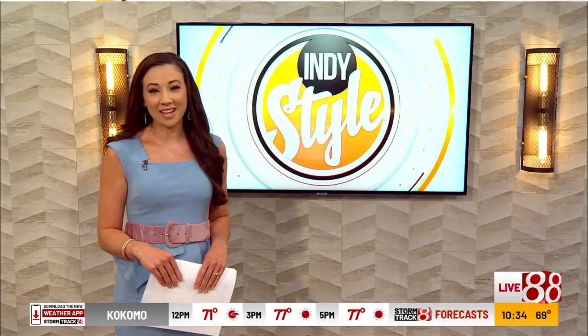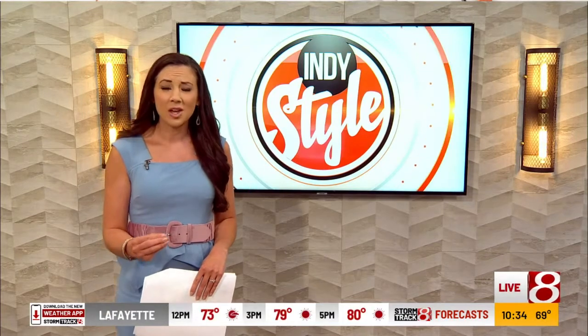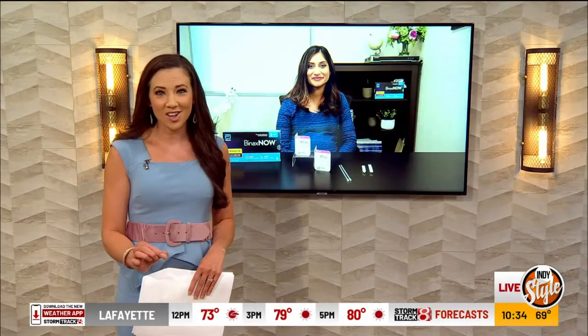With summer upon us and COVID-19 vaccines continuing to roll out, families are eager for some normalcy. Here with some ideas on staying cautious is Dr. Saida Amna-Hussein, a pediatrician and a mother.